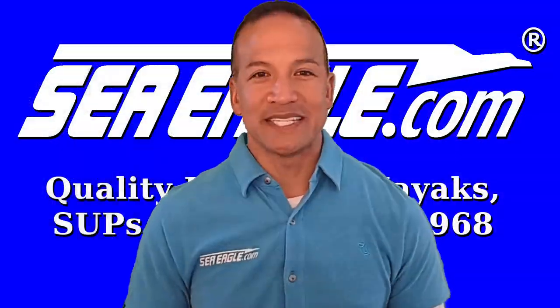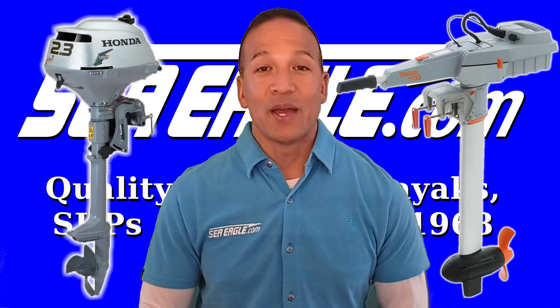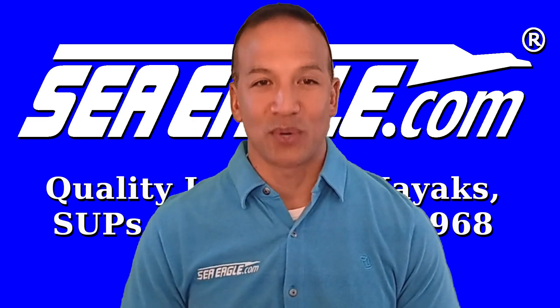I'm Hawaiian Dan from seaeagle.com. Deciding on a gas or electric motor can seem a bit daunting, but don't worry. In this video I'll provide you with enough information to help you make a sound decision about which motor is right for you.